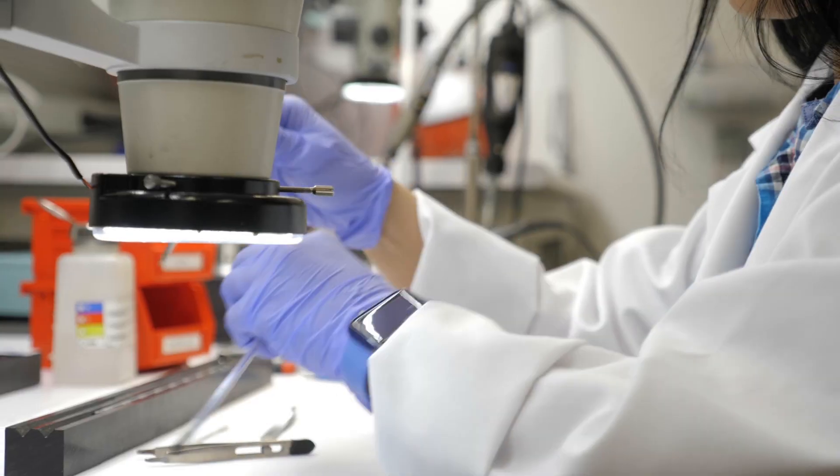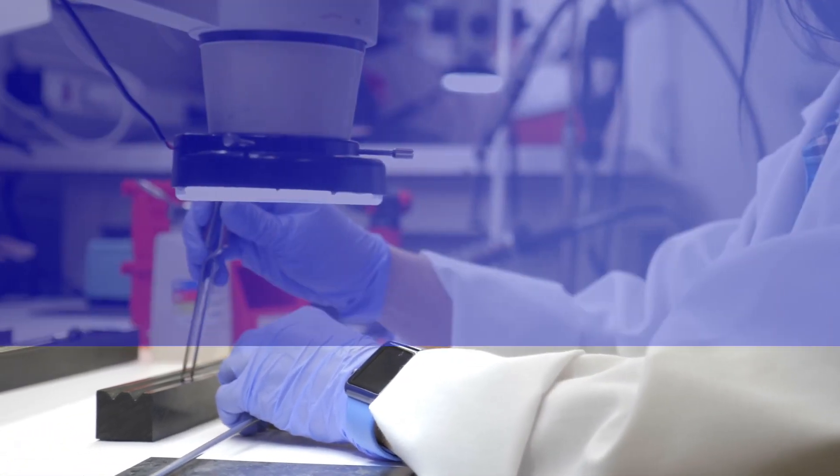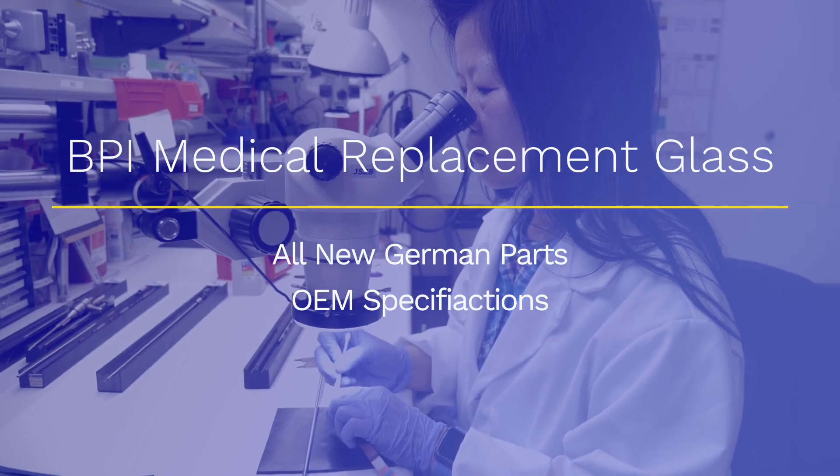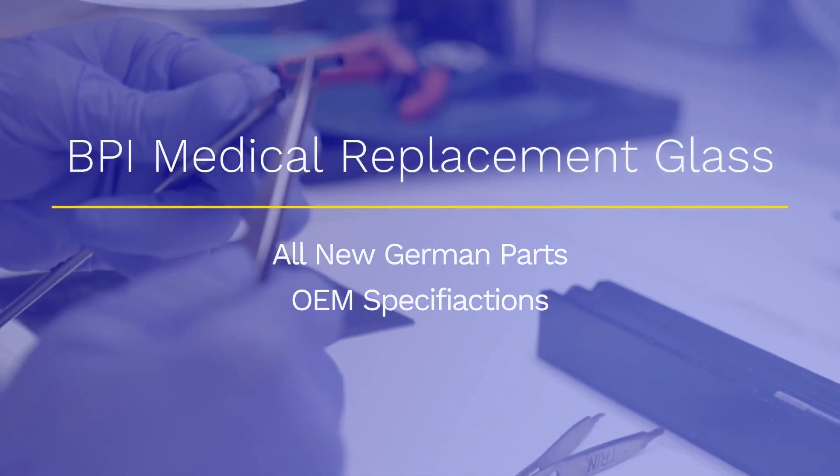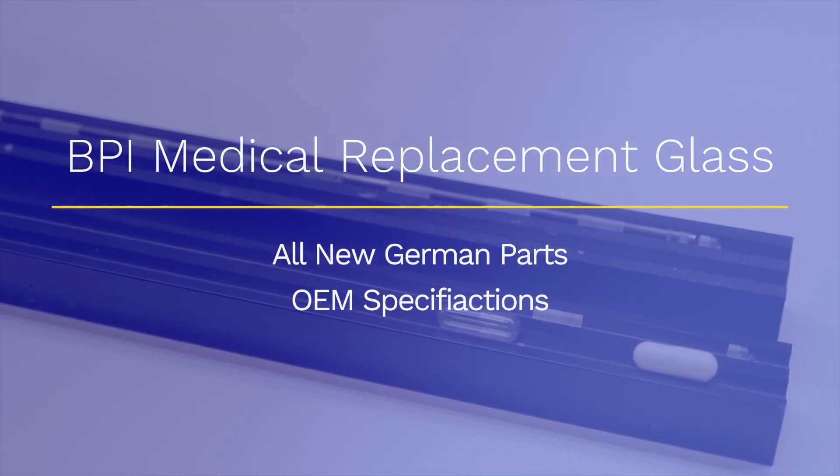All of our lenses come from Germany. They're all original — the same lenses that the OEMs get. As the manufacturers come to hospitals and tell them that the glass third parties are using isn't as good, or is fake glass — there is no specialty glass within a rigid scope. These lens manufacturers in Germany make them for all the OEMs as well as third parties.